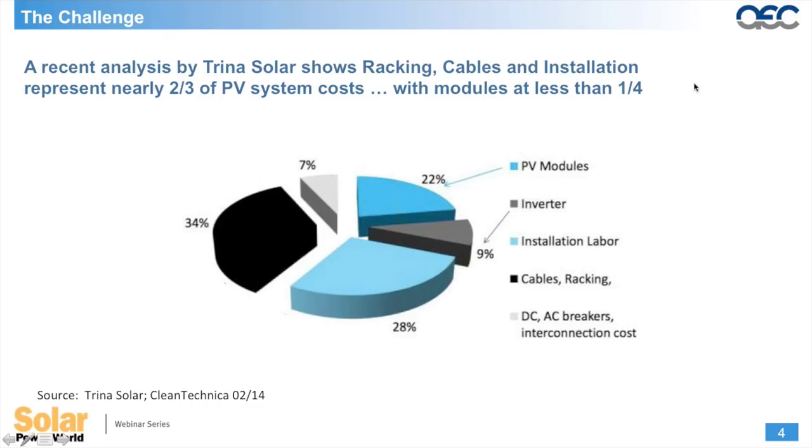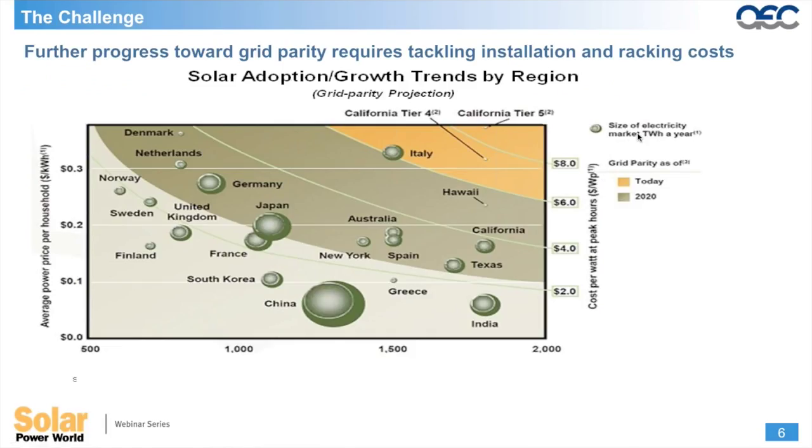Looking at a pie chart of current system costs — as most of us know, the cost of modules has fallen over time. Whereas a system cost would have been 50% made up of module cost, now it's less than 25%, sometimes around 22%. Today we're looking at racking and cabling components making up around 34% of system costs. As we drive toward grid parity, it becomes more important to continue driving down the cost of the racking component, which is now the largest part of installed system cost.